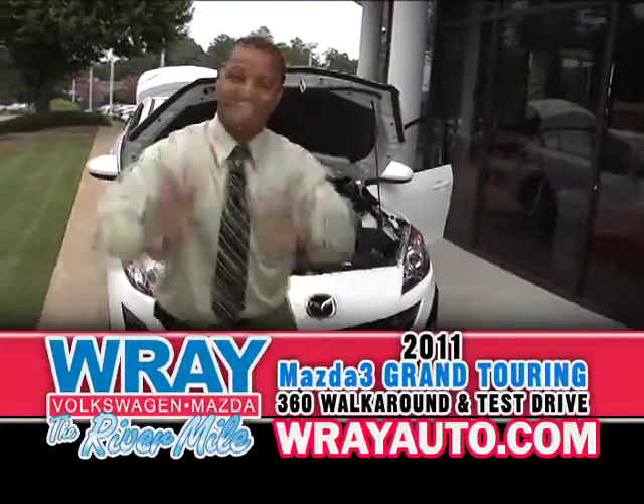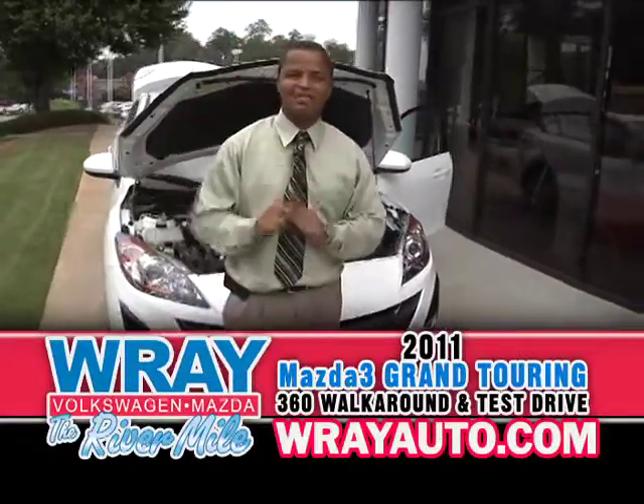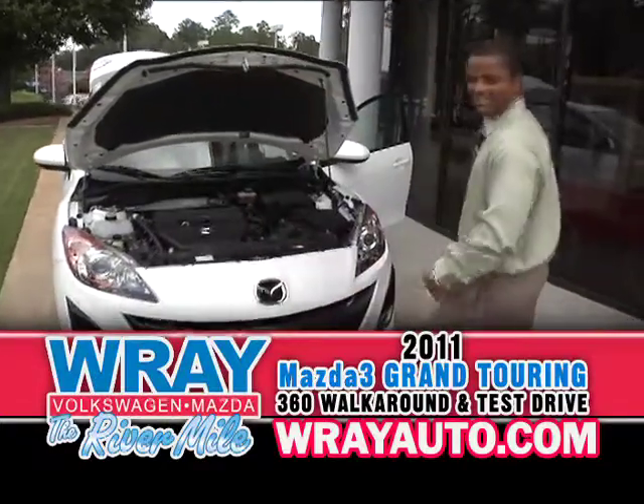Back again with Action Jackson. We're here today doing a 360 before we do the test drive on the 2011 Mazda 3 Grand Touring. Come on over, let's take a look at this.